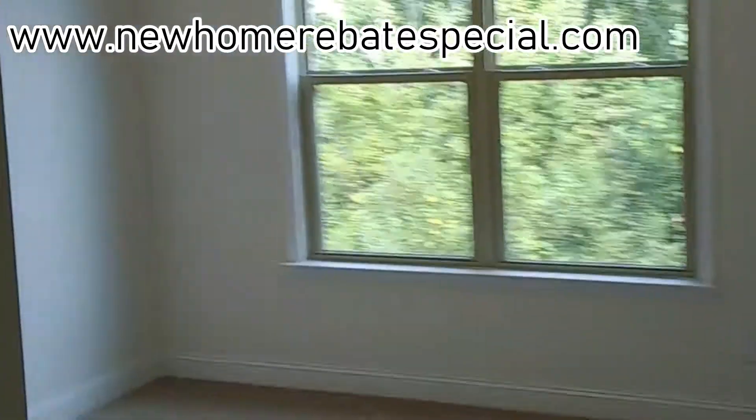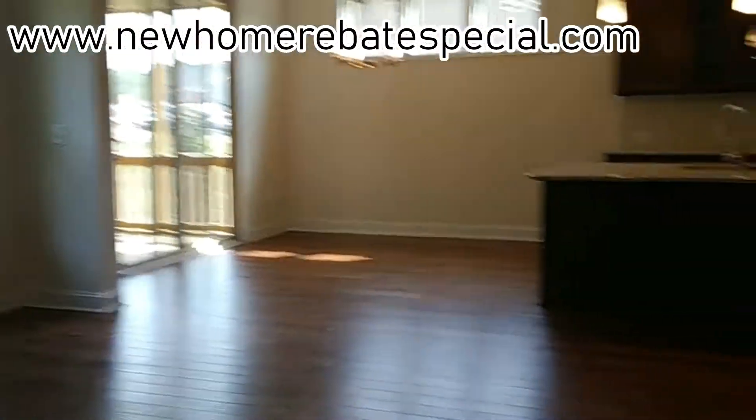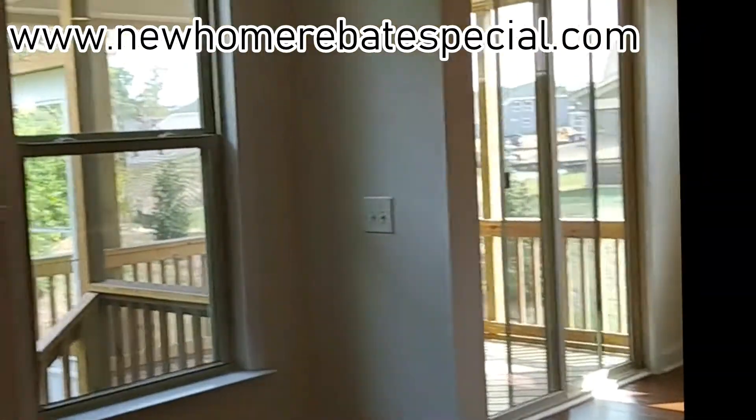Okay, downstairs we've got a mudroom. This will probably end up being called a flex room, but if you've got a closet, you know what it's for — mother-in-law suite. She's got the full bathroom down here. If she wants to come and hang out, or any relatives or friends for that matter, especially the ones that don't like stairs.